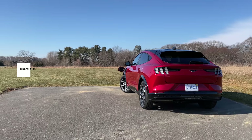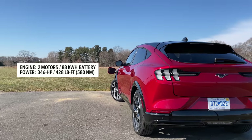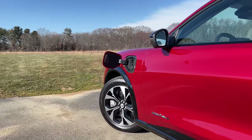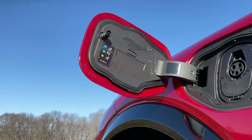Now let's talk about power and performance. Power for the Mach-E comes from two motors powered by an 88 kilowatt battery, and you get 346 horsepower and 428 pound feet of torque. And just in case you had any doubts, there's the word horsepower right here next to the outlet lid.